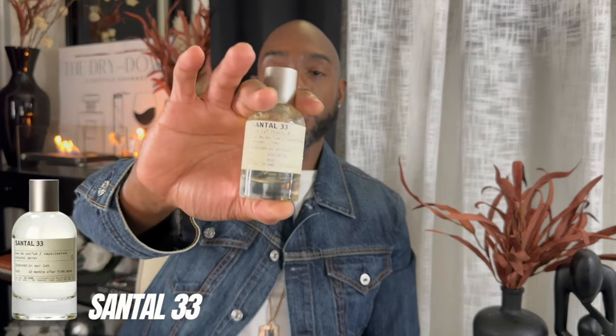Next up in this tandem — Le Labo fragrances have a very distinctive characteristic. The ones I enjoy most from the house are the ones with a very smoky woody component along with rose, iris, or jasmine. They do a perfect balancing act, bringing out fragrances that straddle the line of unisex leaning masculine. Santal 33 is a fall staple and a cult classic.